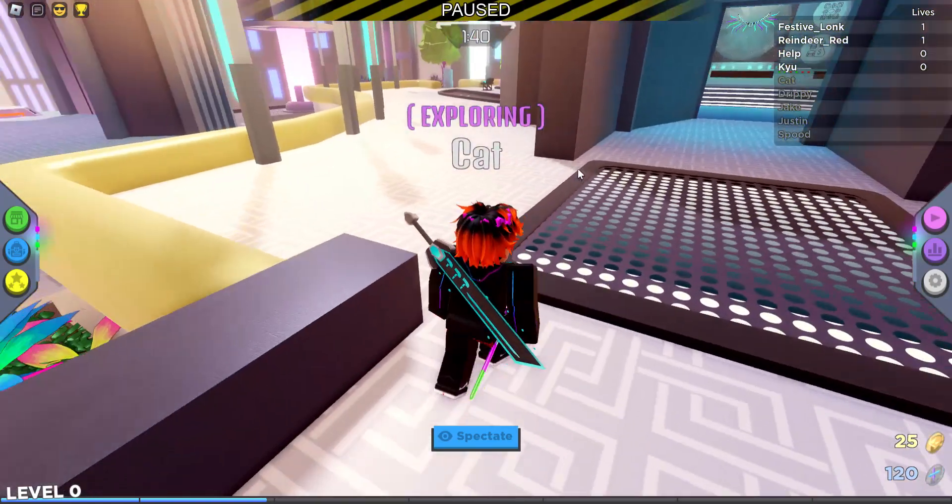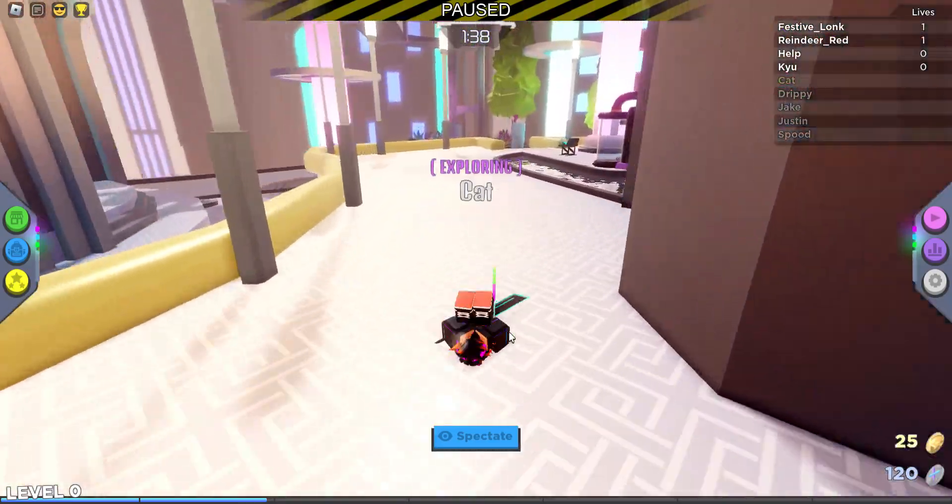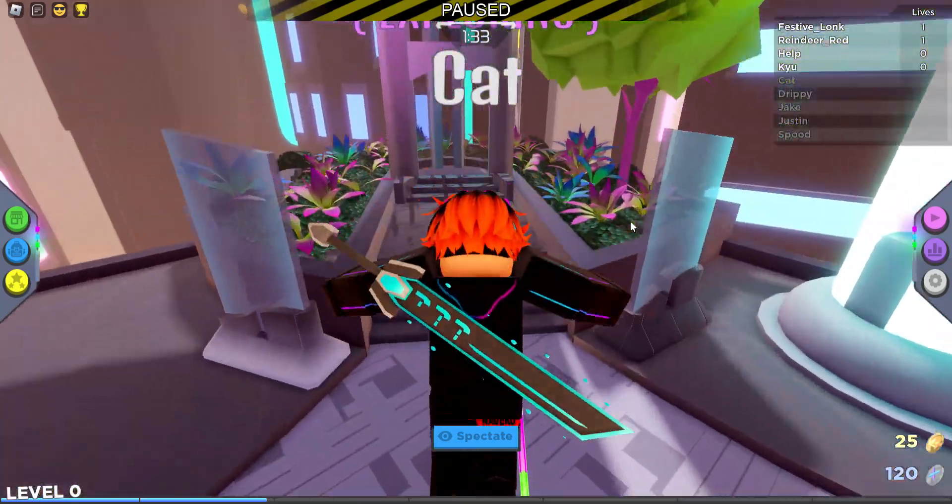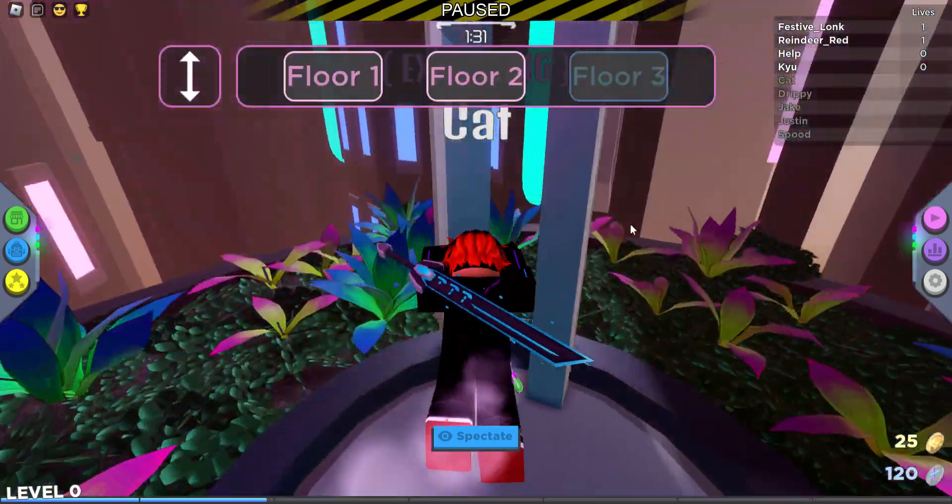Now, you might be like, oh, this is fake, this is fake — but no, it's actually like a little outdoor room outside on the roof.